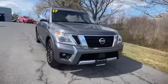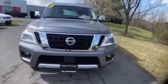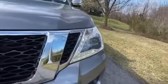2017 Nissan Armada. This SUV offers space as well as power and performance.